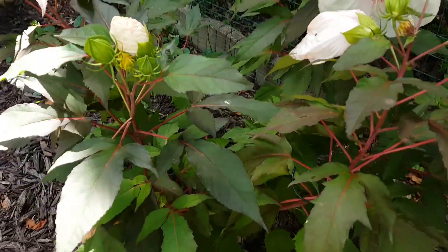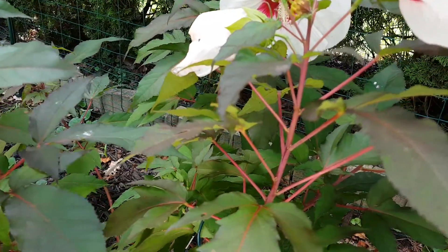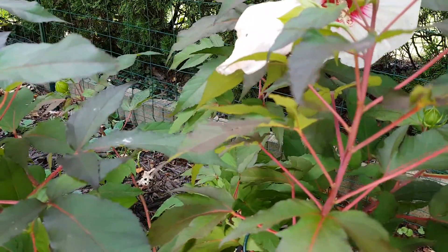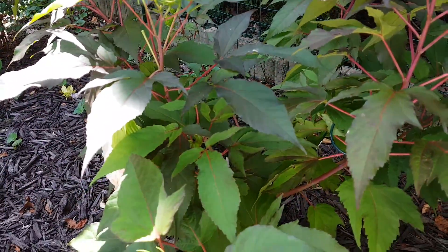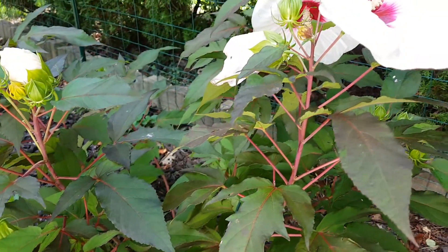It looks good overall in terms of the leaf and the stems, as you can see there. They do have this pinkish-red interest which should stay on until the autumn, even when the leaves have gone off. But it does die back to the ground as well, and it should be cut down to the ground in the spring.